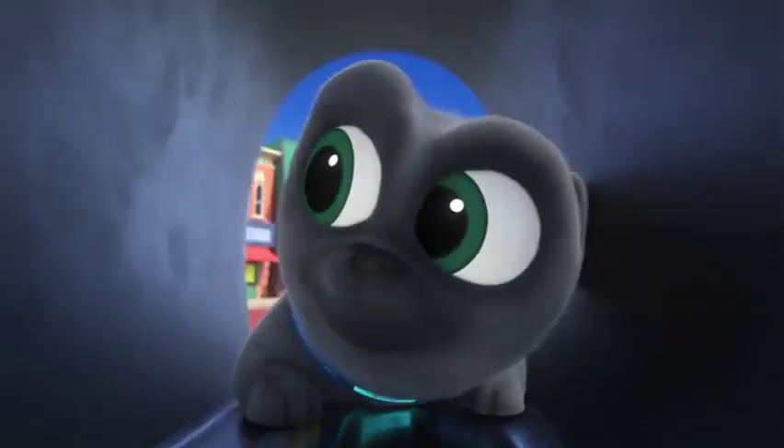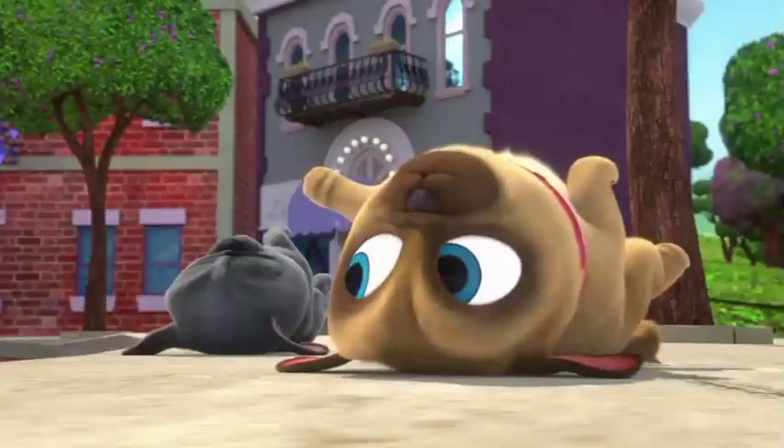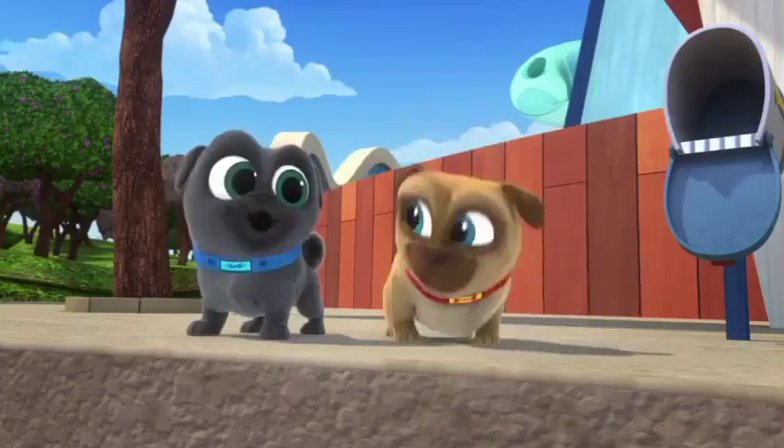Anna's red valentine card in the mailbox — Bingo? No! The mail lady must have already taken it! Look, Bingo! That upside-down mail truck is driving away! Mail truck? Anna's valentine could be in there! Come on!